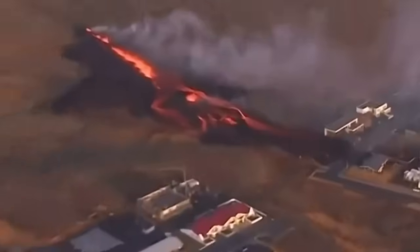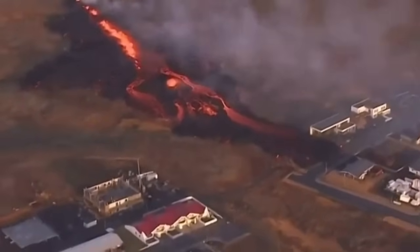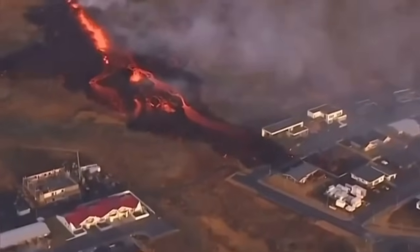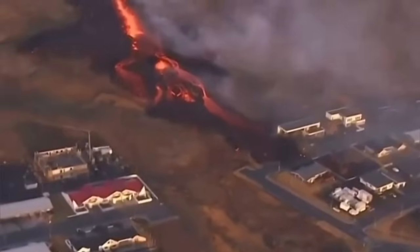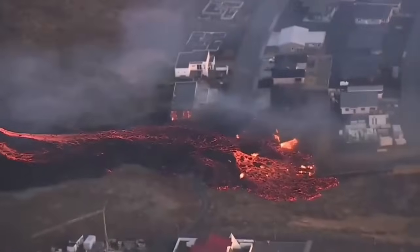Then a second fissure opened just northeast of Grindelbeek, and it touched the first houses in the Grindelbeek area. They started to burn, as you will see here — the lava is building over itself, forming a new path.